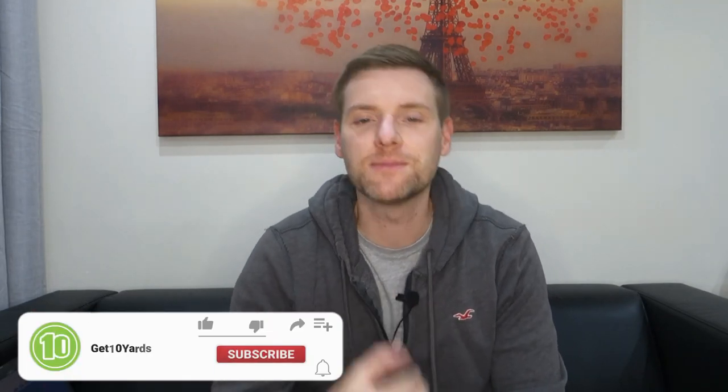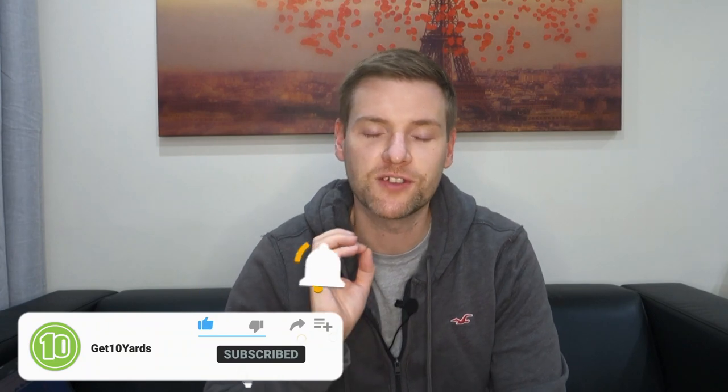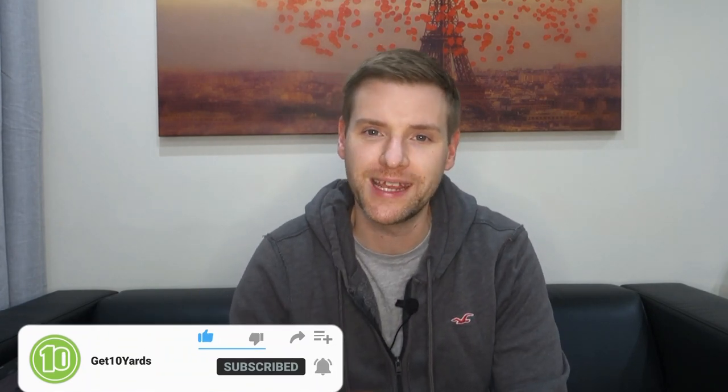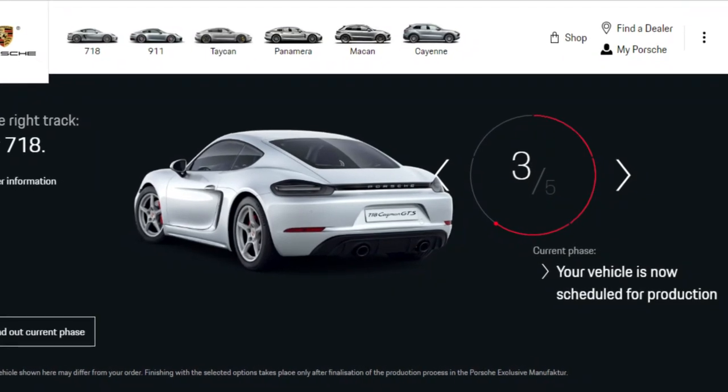Hey everybody, welcome to the video. My name's Steve and if you're new to my channel, we're currently chasing the purchase of my brand new Porsche 718 GTS4L Cayman, and that car has been stuck on part three here in the UK where I'm based. The app starts when you are eventually given a point of schedule for the build.